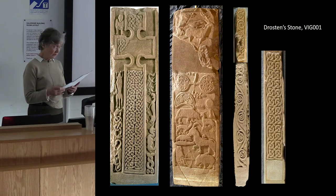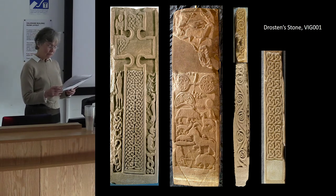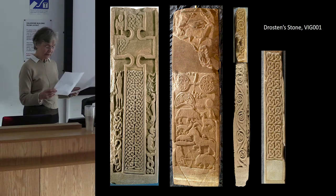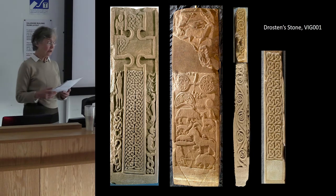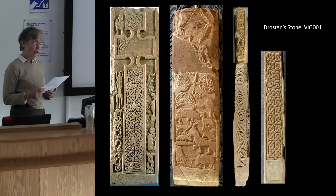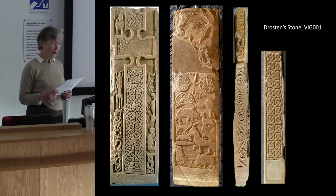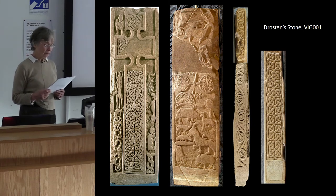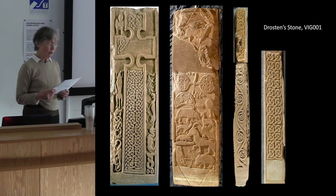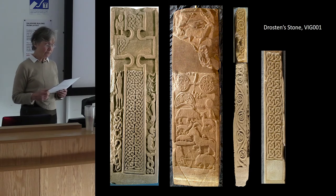As a slab type, the Drosten stone belongs to the group which Isabel Henderson classifies as later. It is relatively tall and narrow and has decorations down the sides, a feature she sees as a Pictish reaction to the freestanding crosses being produced at Dalriada in Northumbria in the later 8th and early 9th centuries. I'm going to examine it under five headings: the naturalistic figures, the monsters, the vine scroll, the symbols, and lastly the interlace, where results have caused me some surprise. The aim is to explain both where the artistic ideas came from and what they might have signified to the patron and the viewer.